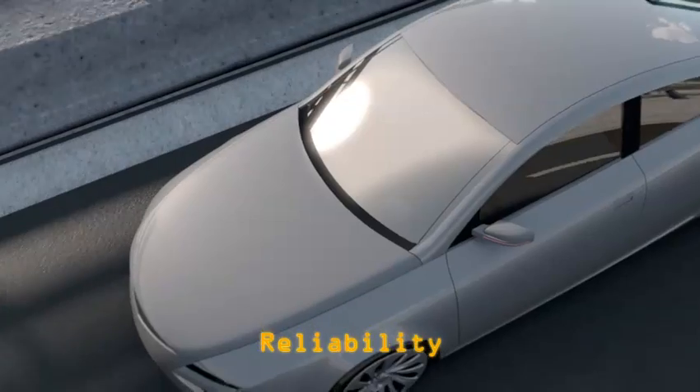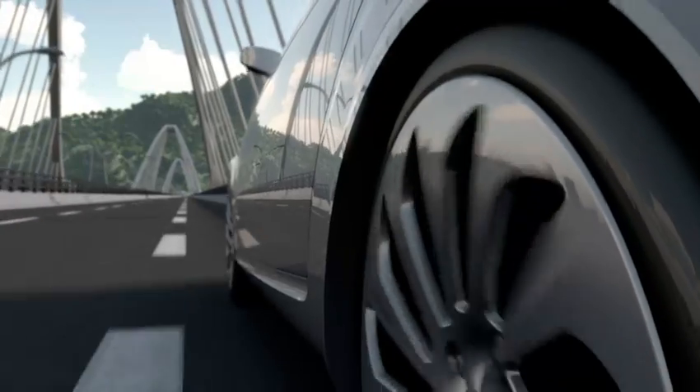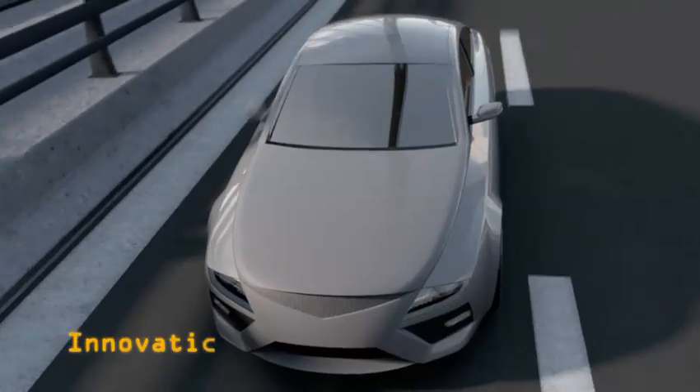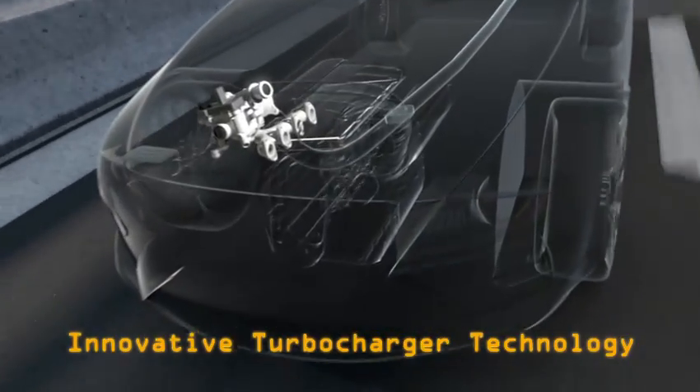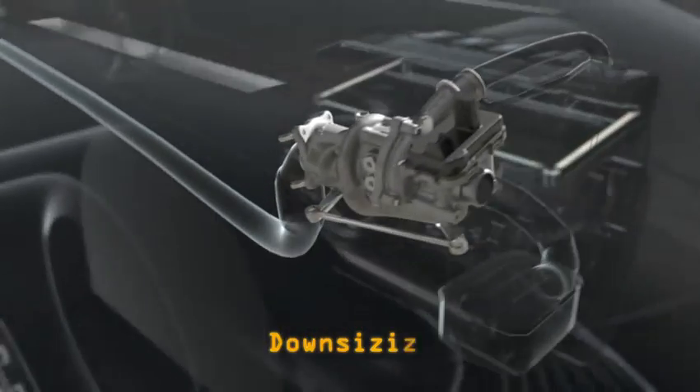This technology is the result of innovative engineering combined with the expertise of an experienced team. The Continental turbocharger is the key component for the latest development trends. It is based on downsizing concepts and was designed for extreme operating conditions as well as high reliability.